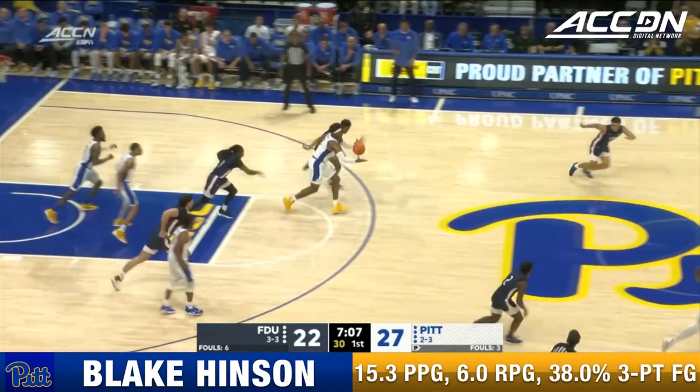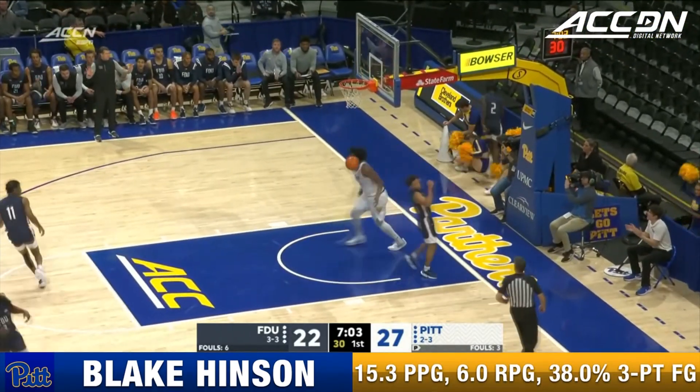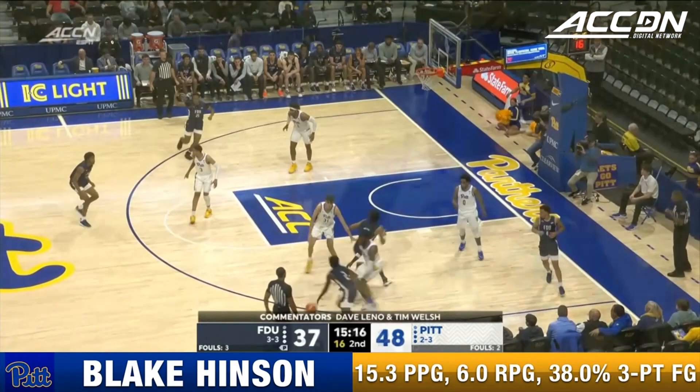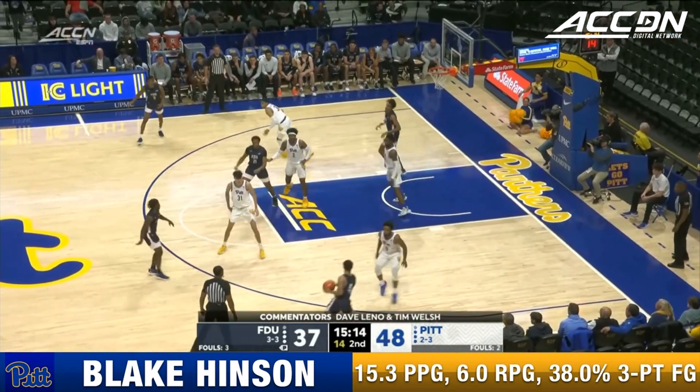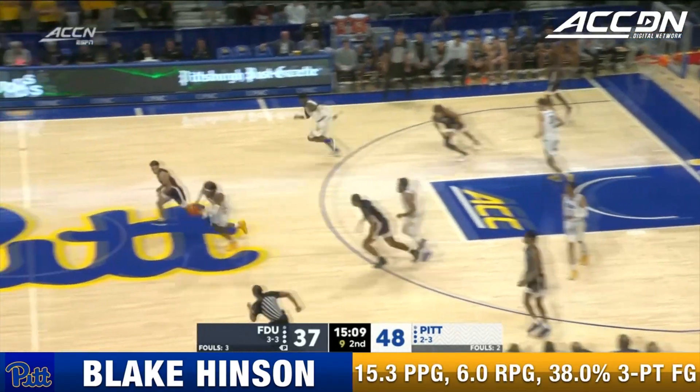Roberts over to Racine, Hinson over to Hughley — the tandem scoring here for Pitt. A couple of bad shots in a row possession-wise. Coming in at three and three this year, off of a four-point win over VMI, trying to string back-to-back wins as well.